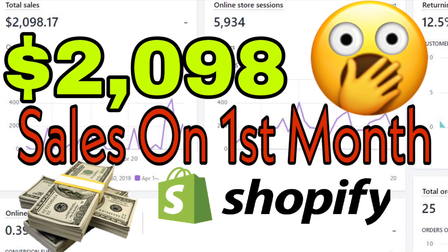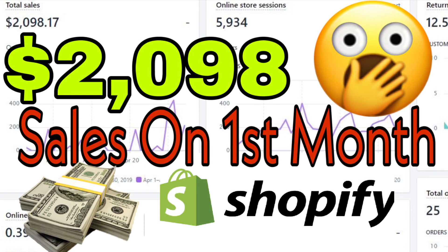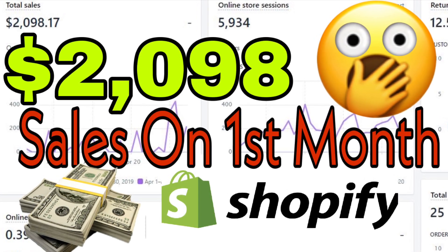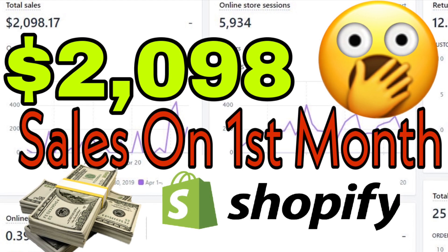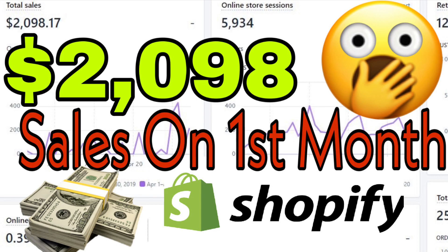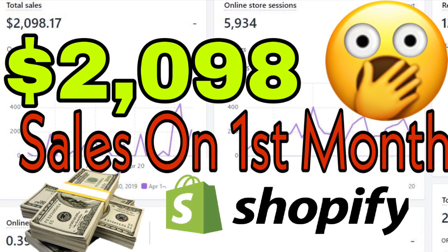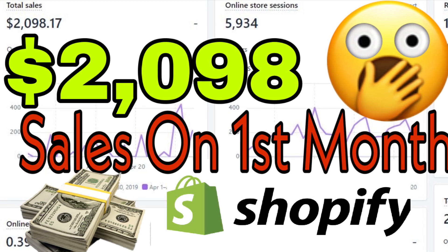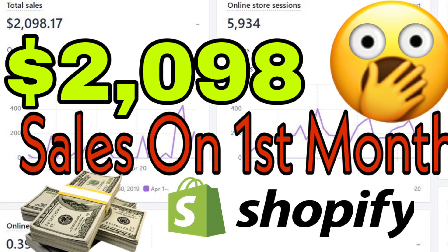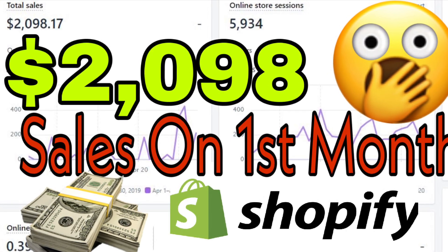I was able to make $2,098 in revenue on my first month using a Shopify store that I made. I'm going to discuss some of my tips that I have so far because I definitely have learned a lot. I'm definitely not doing really well like a lot of people, but at least I'm heading in that direction and I do have some advice on what worked for me and what can work for others as well.